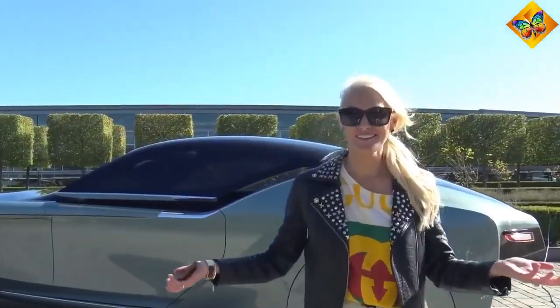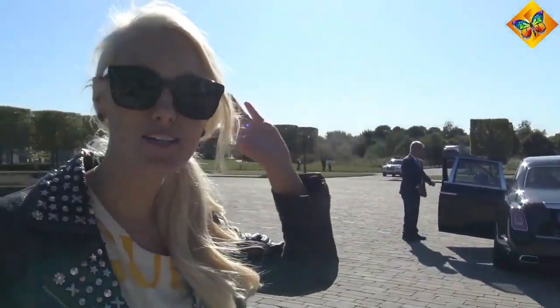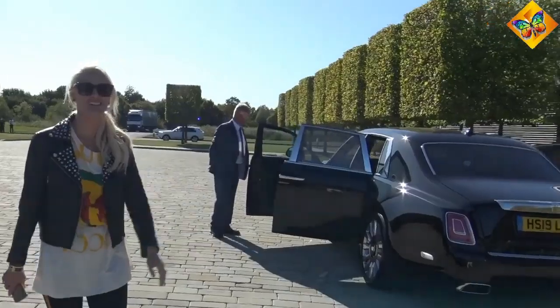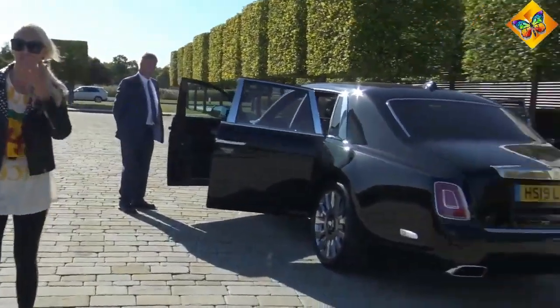I hope you enjoyed this little tour around the Rolls-Royce Vision. Now we're getting into the new Phantom and heading back to Switzerland. A massive thank you to the Rolls-Royce team — you've been awesome. See you guys next time!